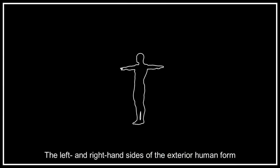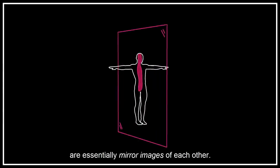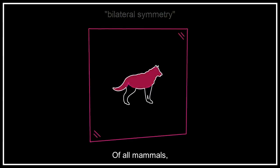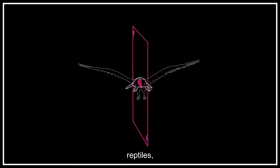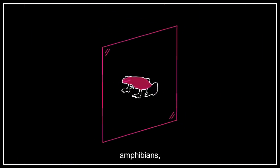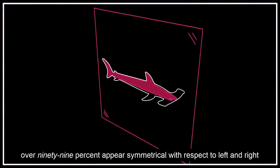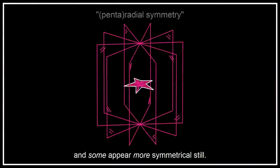The left and right hand sides of the exterior human form are essentially mirror images of each other. Of all mammals, birds, reptiles, invertebrates, amphibians, fish and other animals, over 99% appear symmetrical with respect to left and right, and some appear more symmetrical still.